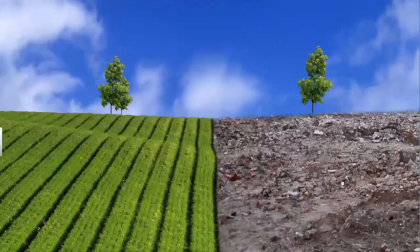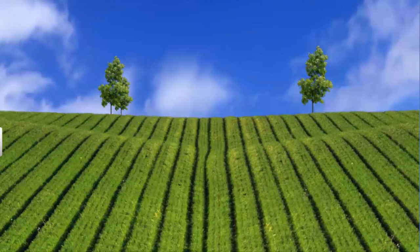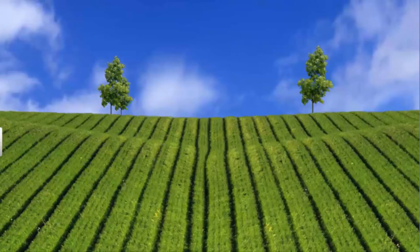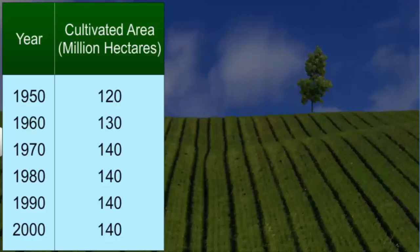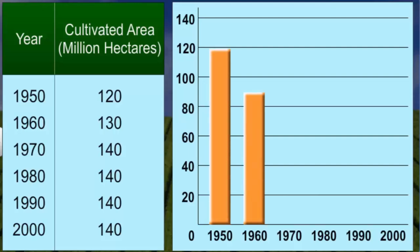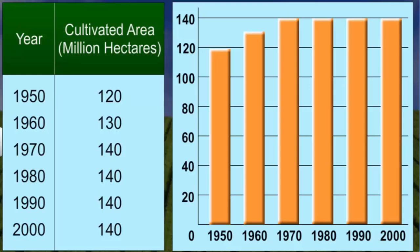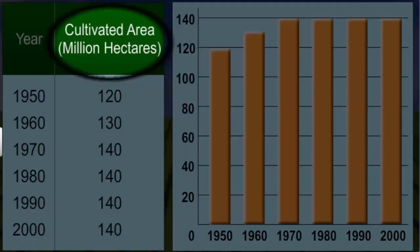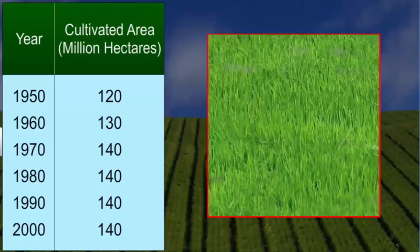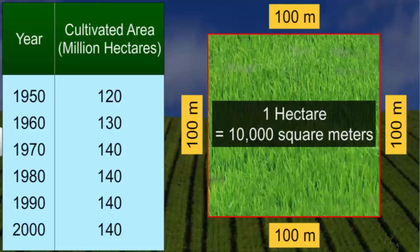The only way to increase land under cultivation is to convert wastelands into cultivable land. However, wasteland is also limited, so this method can only increase farmland marginally. What is true for Palampur is largely true for the whole of India — total land under cultivation in India increased only marginally between 1950 and 1970, and between 1970 and 2000, the land area under cultivation remained unchanged. The standard unit for measuring land area is the hectare, equal to 10,000 square meters.